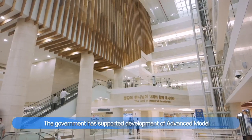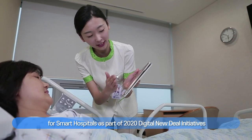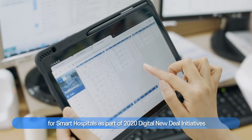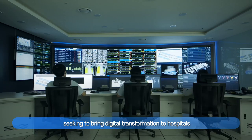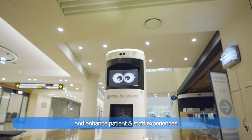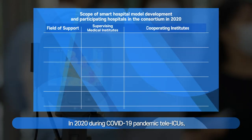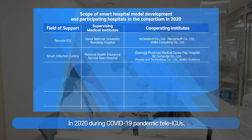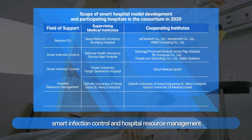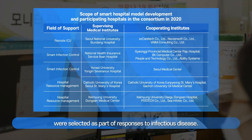The government has supported development of an advanced model for smart hospitals as part of the 2020 Digital New Deal initiatives, seeking to bring digital transformation to hospitals and enhance patient and staff experiences. In 2020, during the COVID-19 pandemic, tele-ICU, smart infection control, and hospital resource management were selected as part of responses to infectious disease.